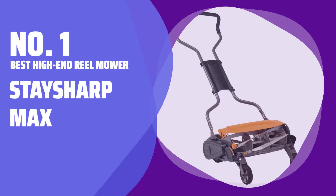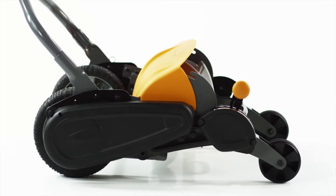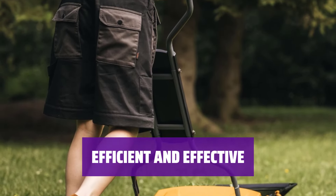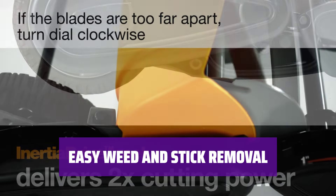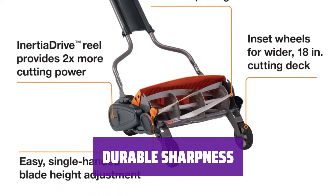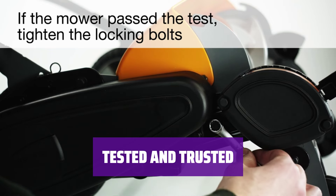Number 1: Best High-End Reel Mower — Stay Sharp Max. The mower is packed with unique technology to make your job easier and faster. Its patented inertia drive system effortlessly handles weeds and sticks. The blade edges are ground down to a fine edge, ensuring they stay sharp for longer periods, saving you time on maintenance. Whether it's weeds or random sticks, this mower has proven its efficiency and effectiveness, making it a reliable choice for your lawn care needs.